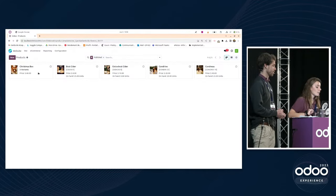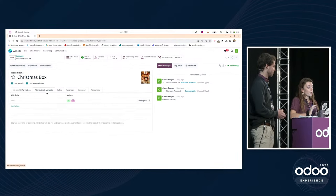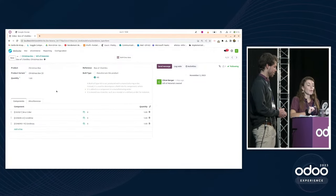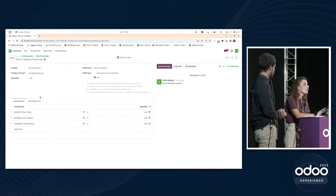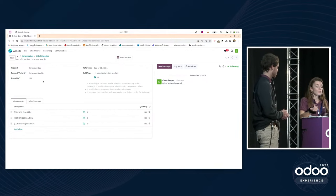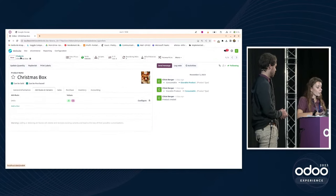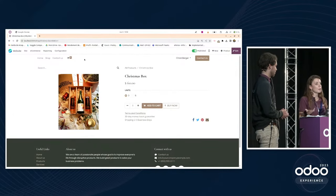In the back end — the non-visible part for website visitors — you can see the Christmas box is available with three or six bottles. To manage this in Odoo, we decided to create two kits, one kit per option, so that when we sell a Christmas box the right quantities will be taken from stock. For example, selling a three-bottle box takes a Brut Cider, a Chondrine, and a Chondro from stock.